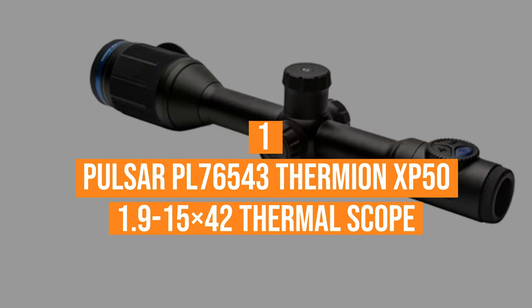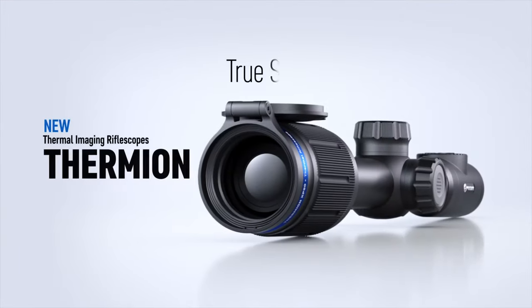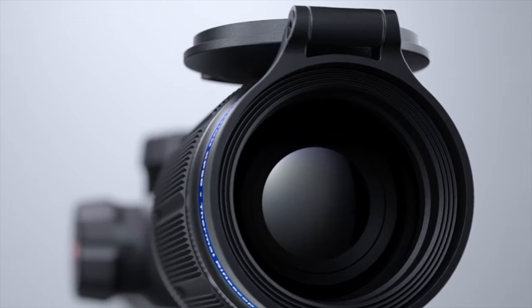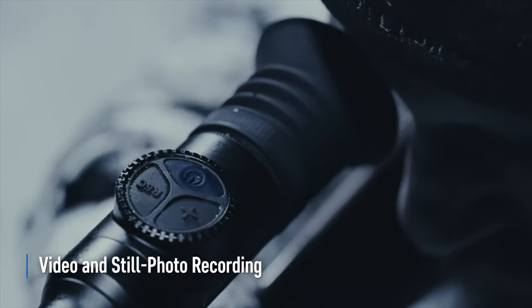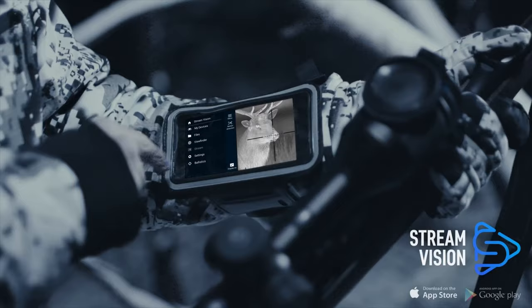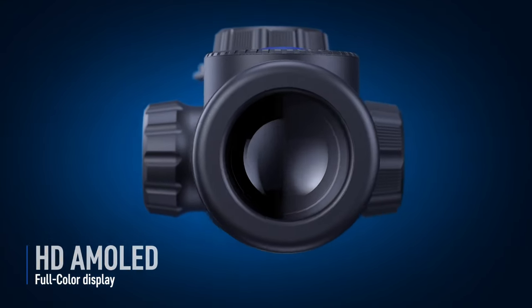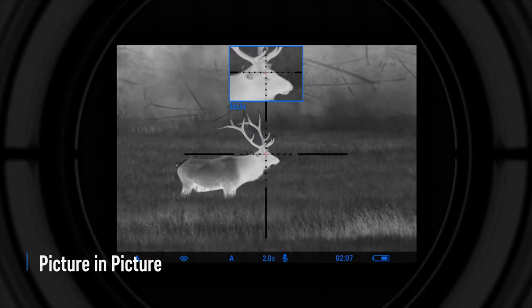And finally, coming in at number one, the Pulsar PL-76543. The Pulsar PL-76543 Thermion XP50 1.9-15X42 is an easy-to-use thermal scope with an AMOLED display screen and in-built video recording system. With the in-built video recording system, you can record your observations, and there is a WiFi feature so you can live stream to your smartphone. The scope comes with a USB port so you can connect it to your computer and upload your videos. The AMOLED display screen shows images in high-resolution. When you compare the image clarity of the Thermion XP50 with other models, the Pulsar went above and beyond to ensure that the images are sharp and clear on the screen.